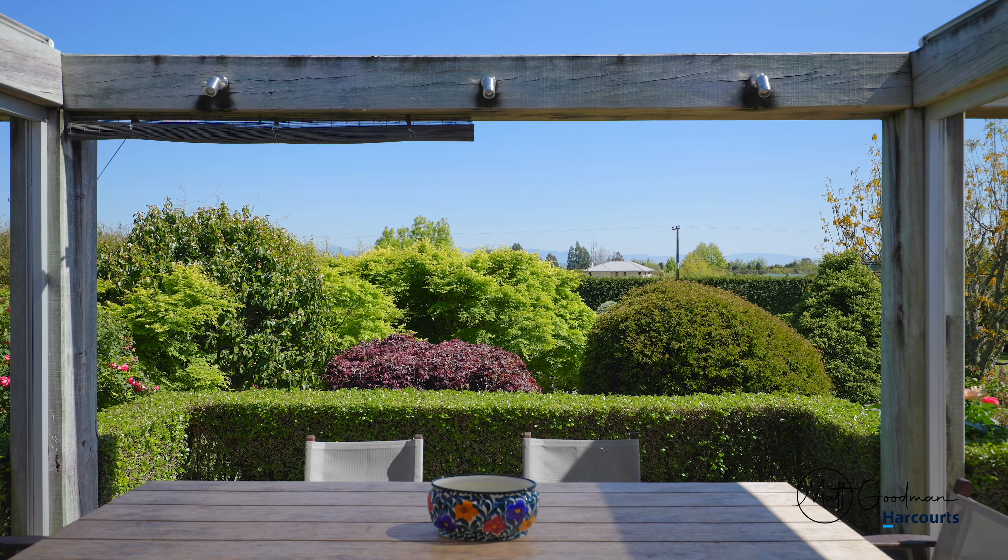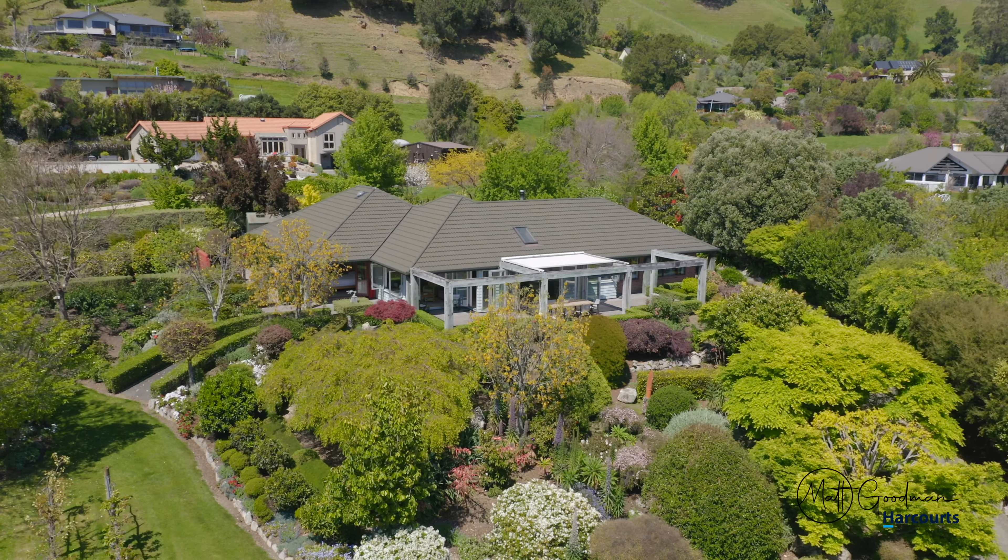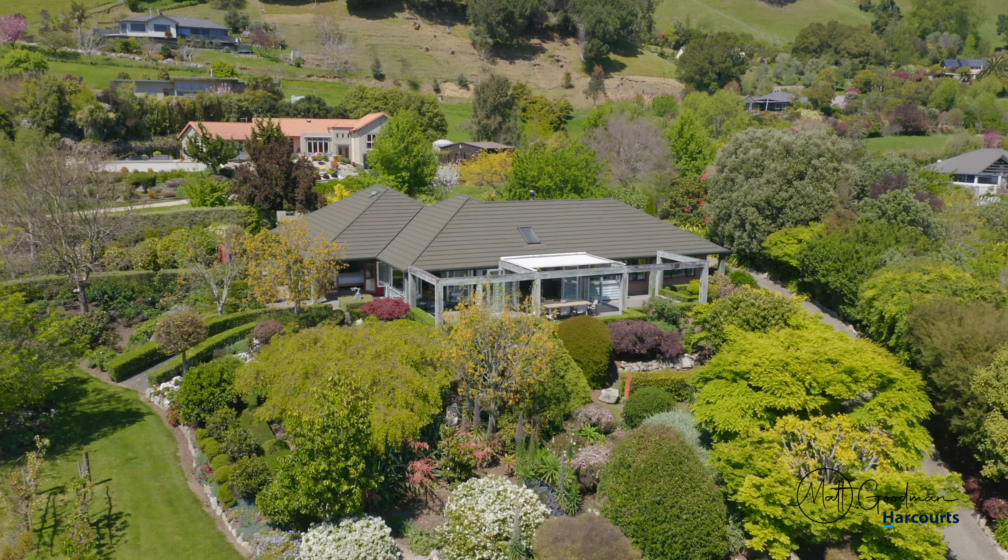The entertaining area here has to be one of the best I've come across — it's got an amazing outlook. There's also five bedrooms split across two wings, so there's plenty of room for the family to enjoy. There's so much else on offer here, I can't wait to show you through.